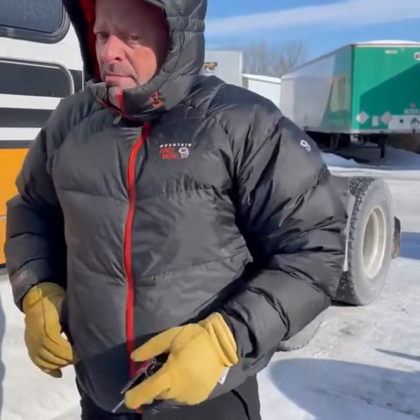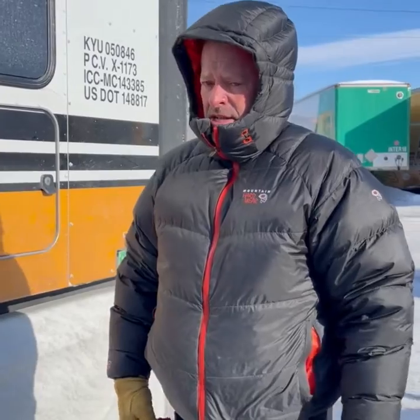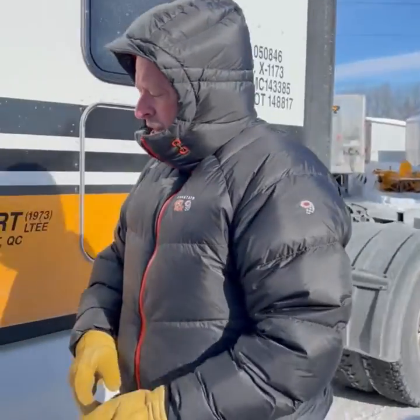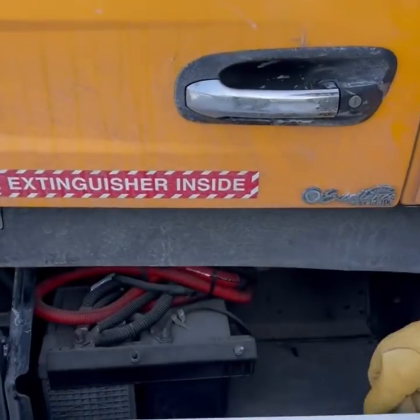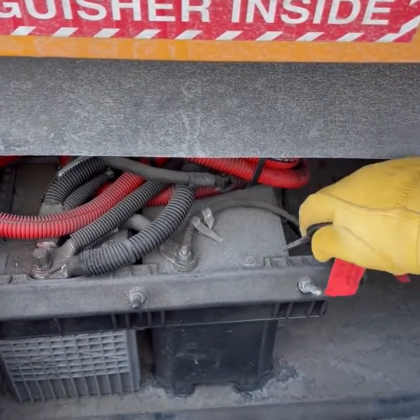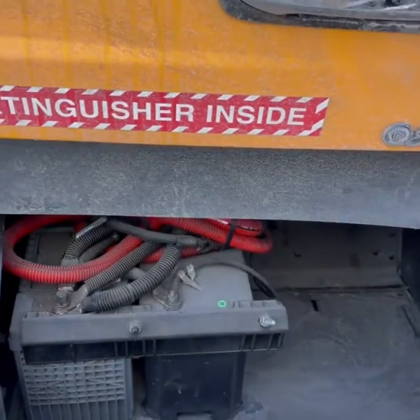This truck came in yesterday and spent the night. It's about minus 30 Celsius, so minus 20 Fahrenheit. We just opened the battery cover — you can see the scale indicator is still full. We'll try to start the engine.